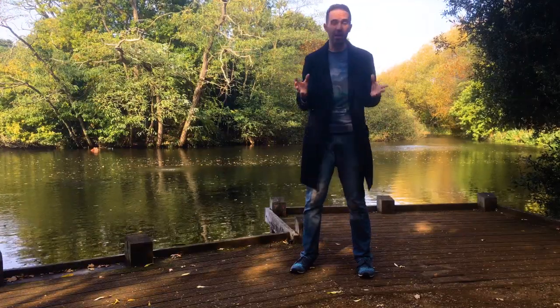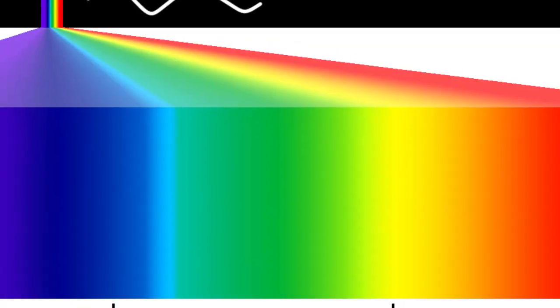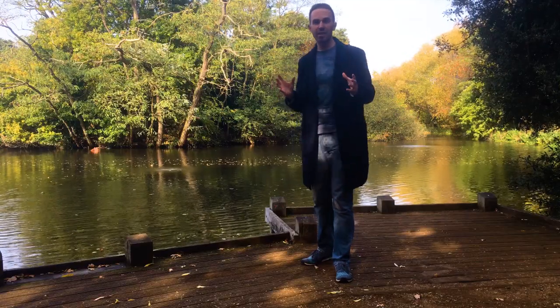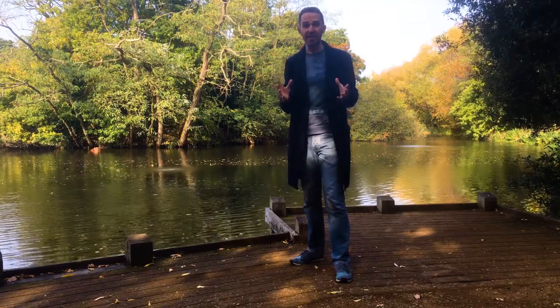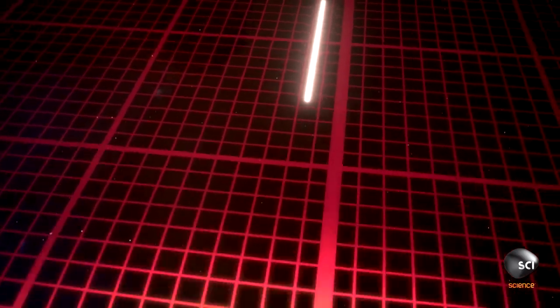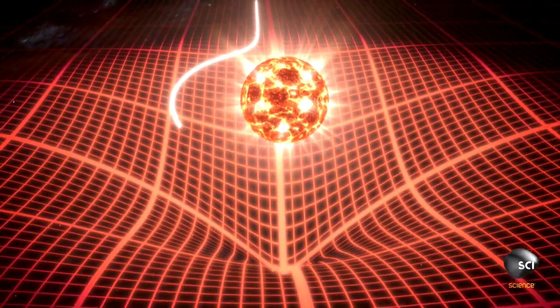White light, like that from the Sun, is composed of a spectrum of colours — all the colours of the rainbow — each with different wavelengths, frequencies, and energies. According to general relativity, all light irrespective of its energy takes exactly the same path. There's no way that a warping of space-time can give you a separation of the colours of light.